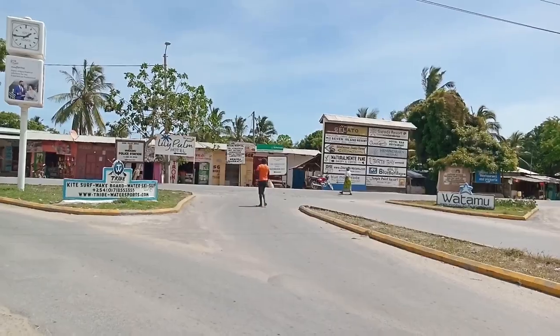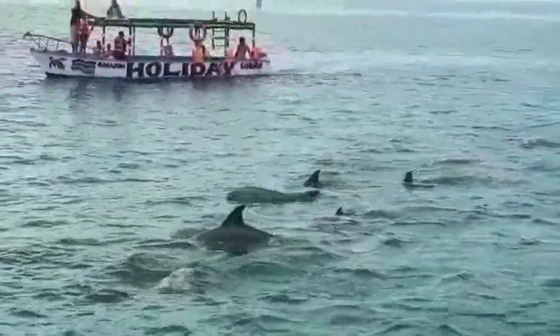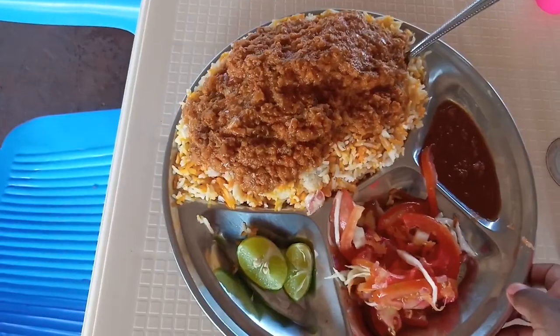Here is how you can travel to Watamu, Kenya on a budget. By the way, Watamu is my beautiful hometown and in the coming weeks, I will show you tips and tricks of traveling there on a budget, things you can do and where to eat.